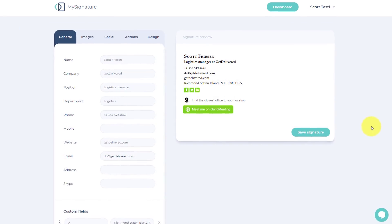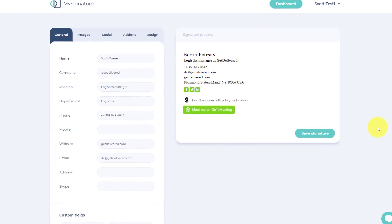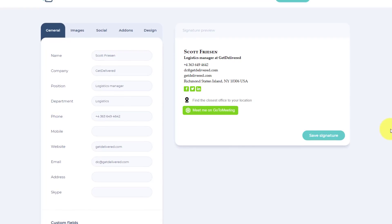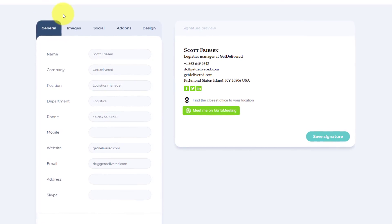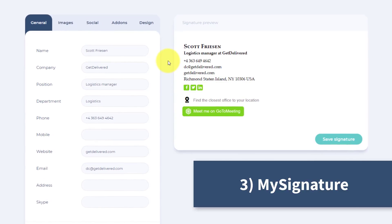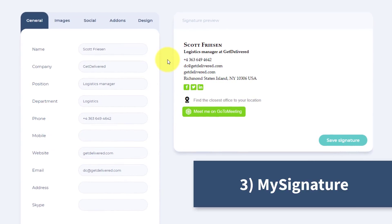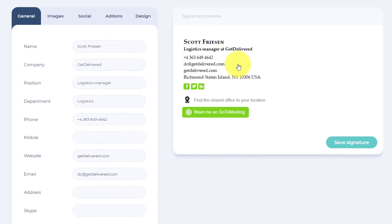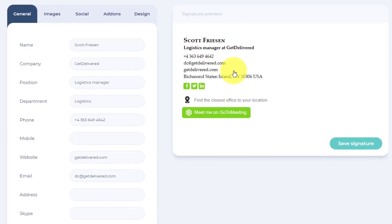One of the best ways to stand out from the crowd and look professional is by having an awesome email signature. For that, we're going to take a look at a website called mysignature.io. My Signature allows you to quickly and easily create a custom email signature that is either as complex or as simple as you like.